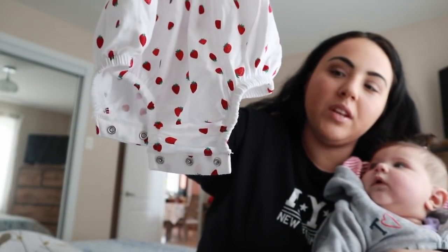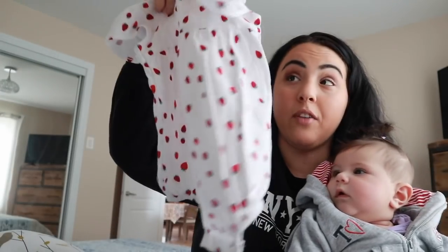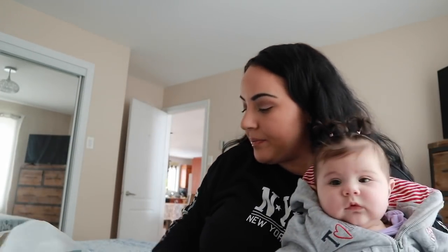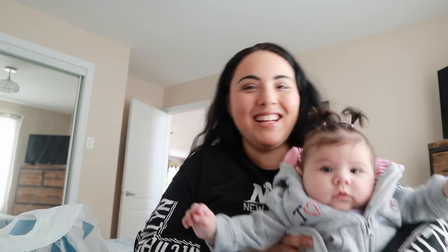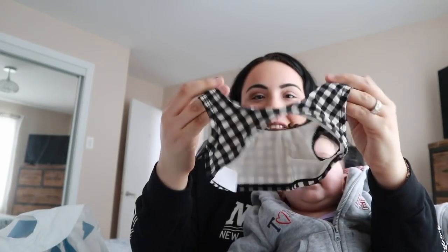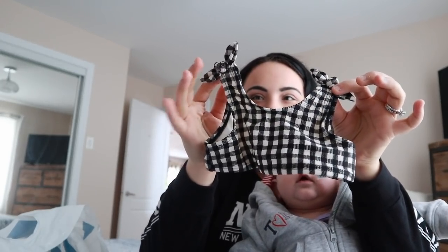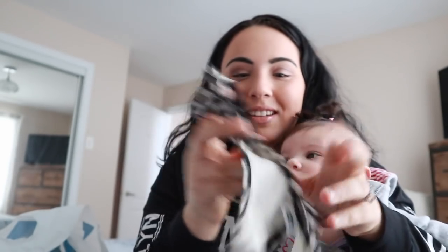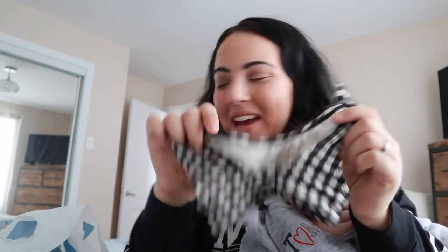It has buttons at the bottom so when you need to change their diaper you don't have to take off the whole thing — super sweet. Lastly for outfits, I got her a little bikini set. Look at this — it's the cutest. This is the top, and it has a little knot bow on top. It goes a little skinnier in the back, with matching bottoms that have the same knot bow.